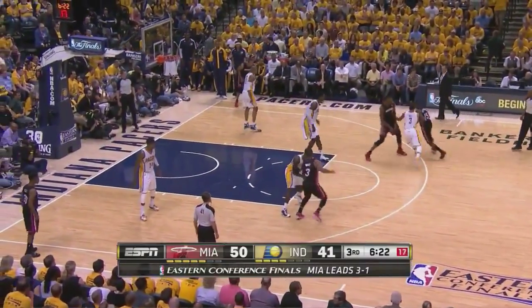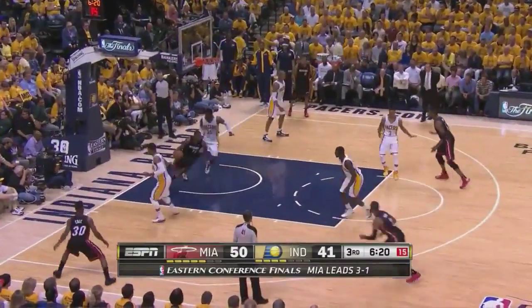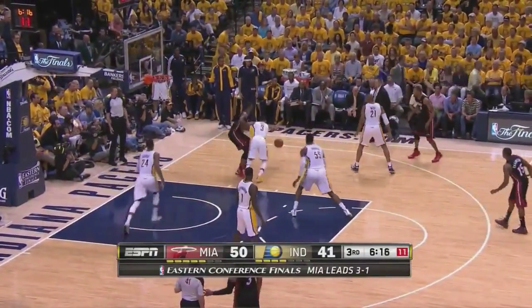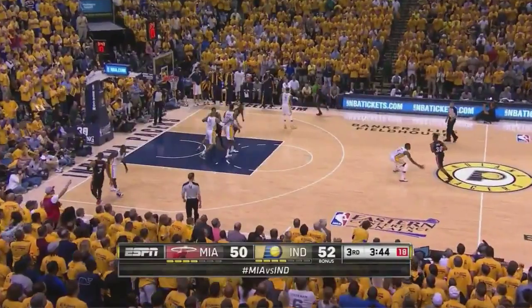Off the screen and roll to get a switch again, but why would Lewis throw a bounce pass to Bosh posting up in the post when he has a seven-inch height advantage on George Hill?